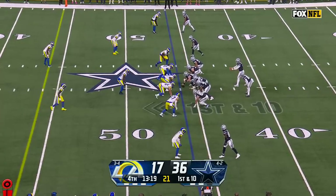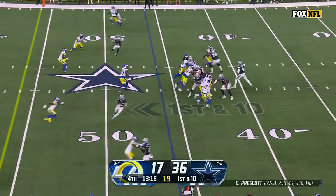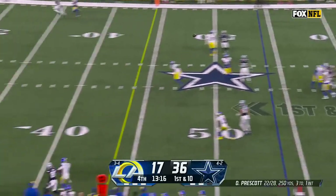Three touchdowns, 22 of 28, 250 yards — C.D. Lamb, a career high on receptions. That'll give you an idea.